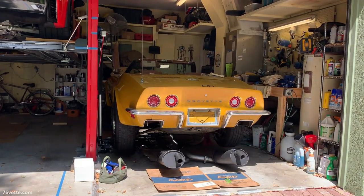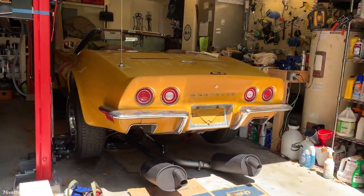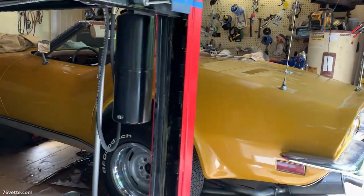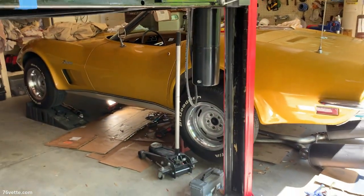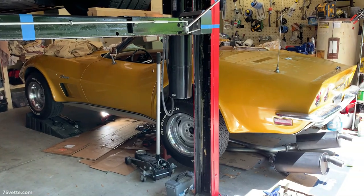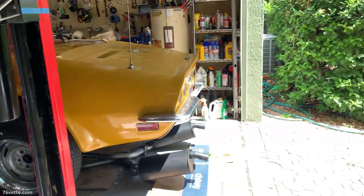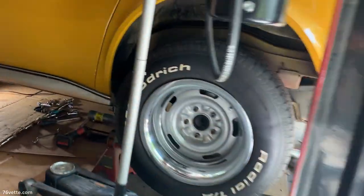Here's the car a few months ago. At some point it was repainted metallic yellow by a previous owner, but the car was dark blue from the factory. So John, of course, restored the vehicle to factory specs.